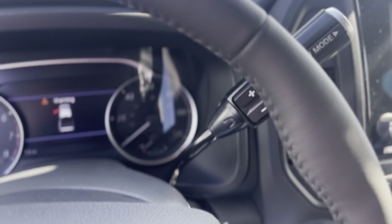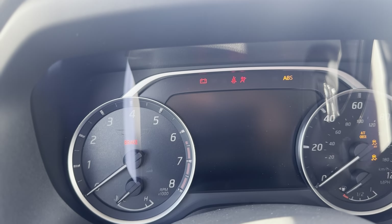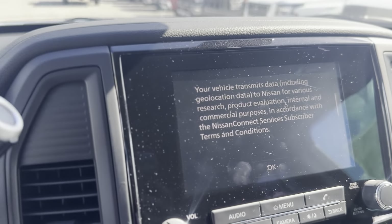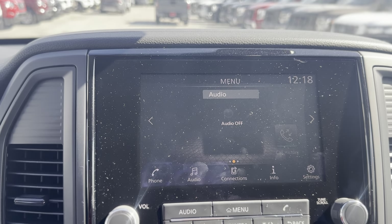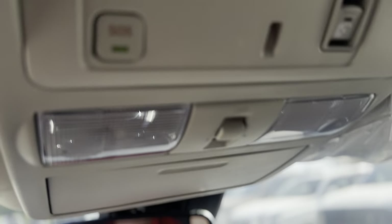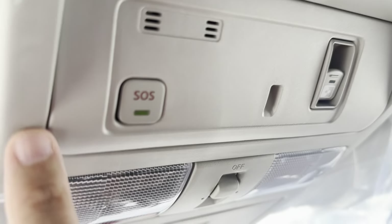Let's go ahead and start it up. For your infotainment center, you do have AM/FM radio, Sirius XM, Bluetooth audio, as well as Apple CarPlay and Android Auto. Your power sliding rear glass window control is right here, and it does have Nissan Connect services.